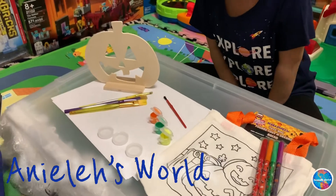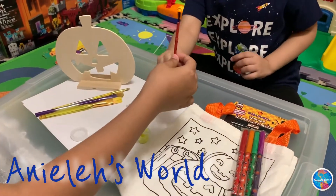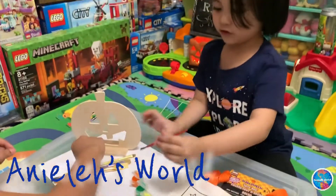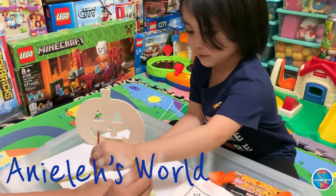And the water. Let's start. Do you want to choose? I want to choose orange. Here — is that red?